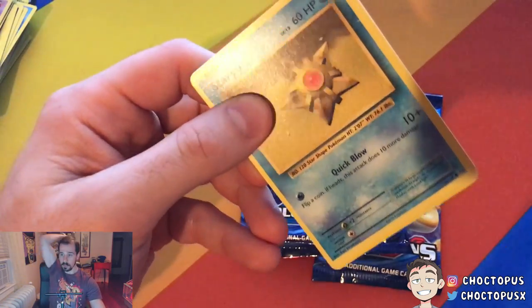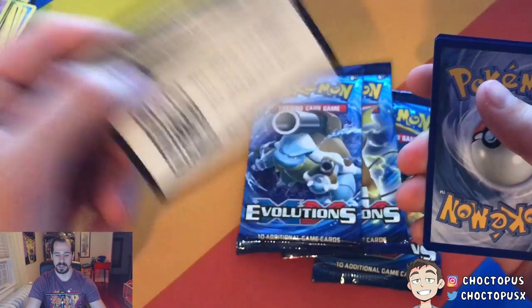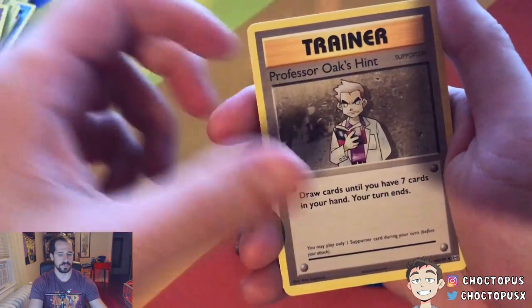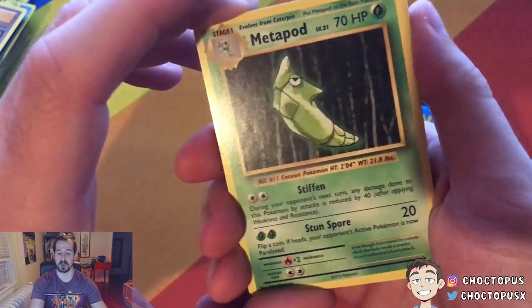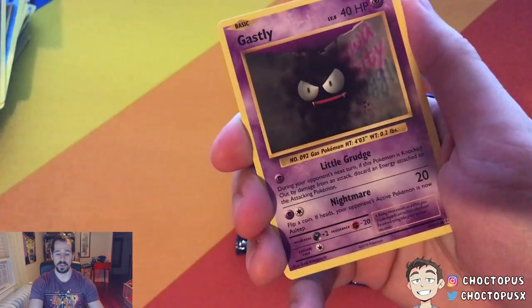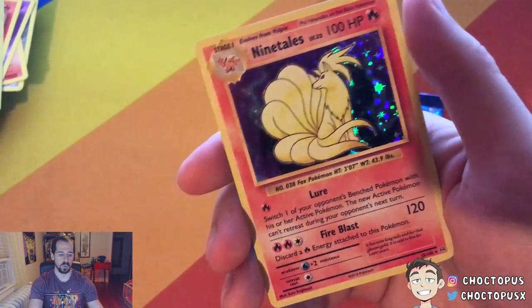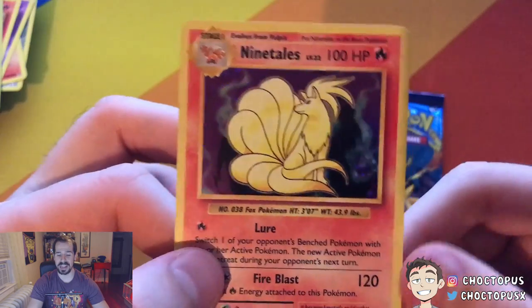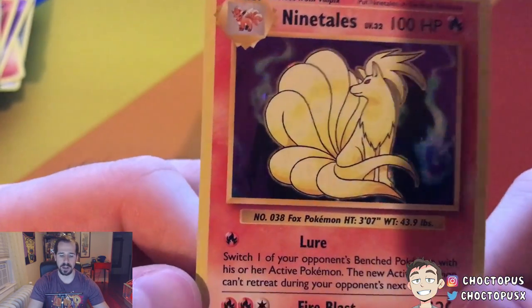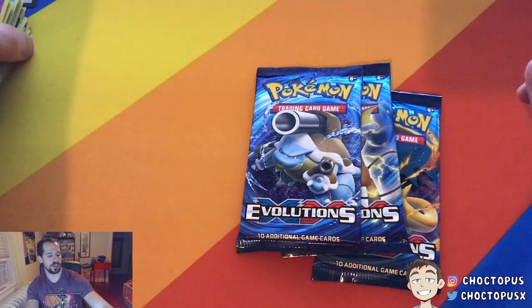Next pack — I'm hyped right now, we have momentum. Brock's Grit. Professor Oak's Hint. Metapod. Staryu. Steel Energy. Growlithe. Gastly. Charmander. Reverse Holo Kakuna and the rare — wow, this video is lit right now! A little frayed on the edges so even if I got this graded it doesn't look like a 10, but that is really nice. I love that Ninetales card.